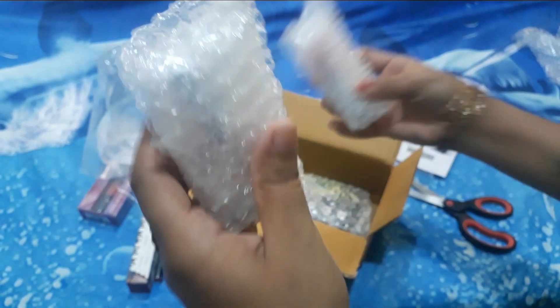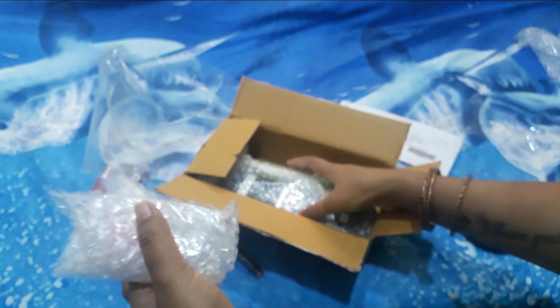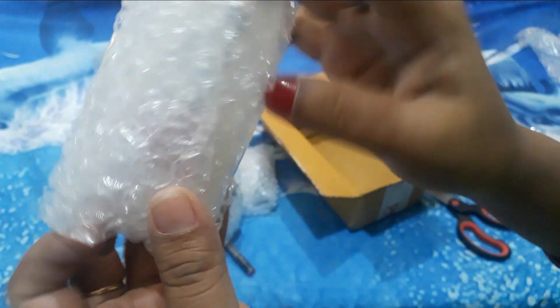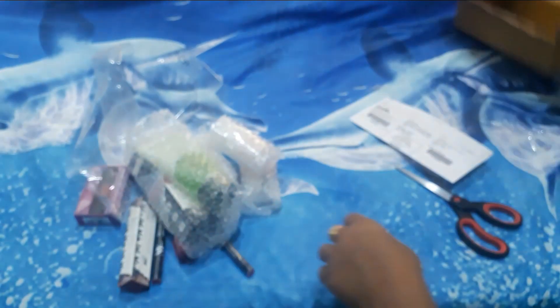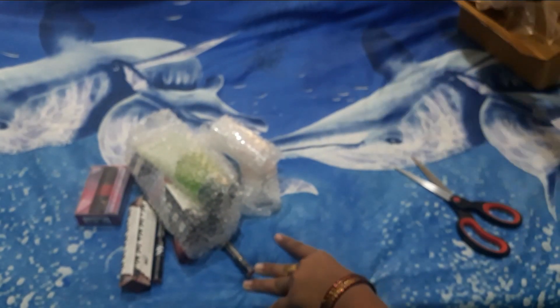This is a nail polish — in the packaging it looks good. Face wash, face masks, and this is also a nail polish. I will put it on the side and show how it looks after applying it.